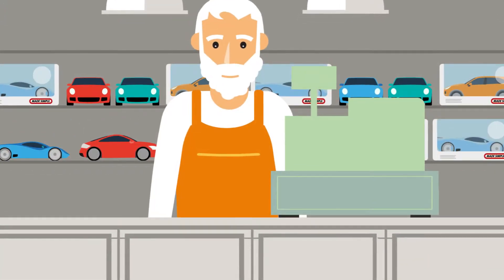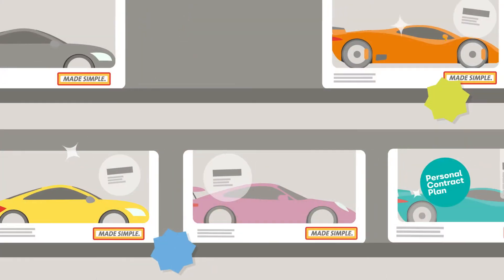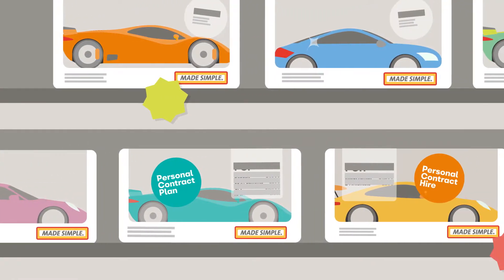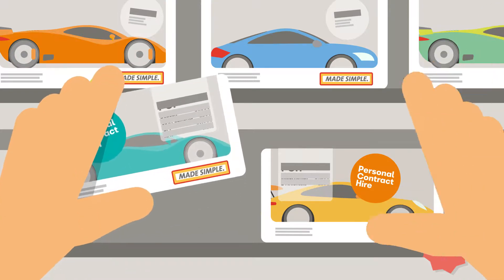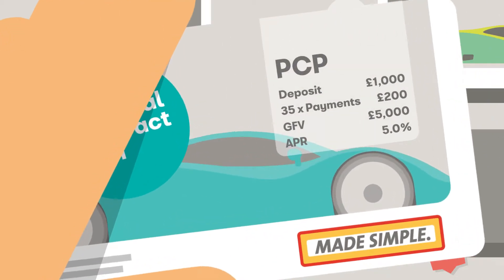How can you tell the difference between PCP and PCH? It can be difficult to tell the difference between PCP and PCH as providers don't always use the same names for the products. When looking at the adverts or documentation, there are a few things to look out for.